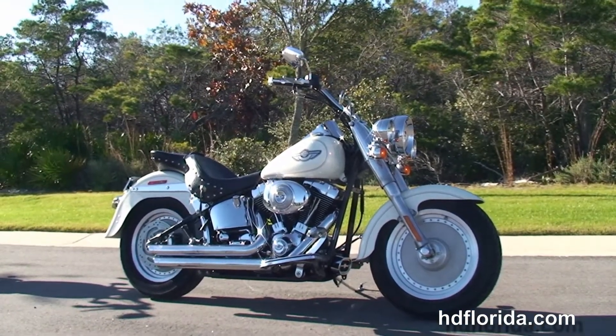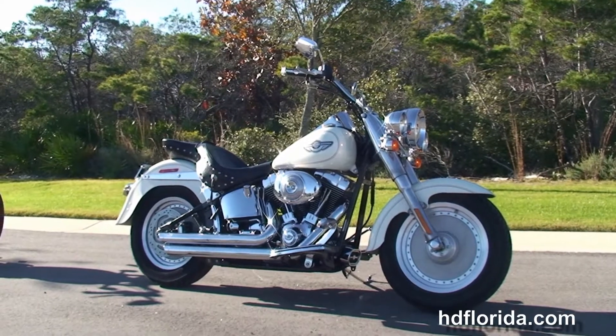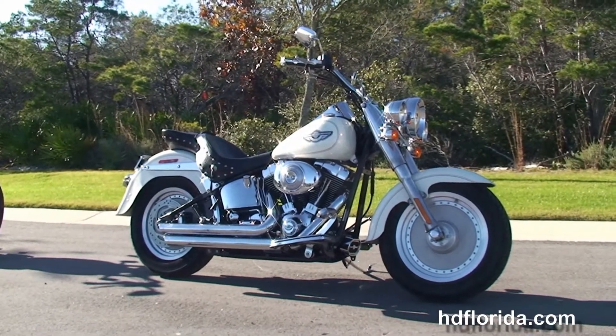We take anything on trade — cars, boats, campers, guns, property, jewelry, artwork. You name it, we take it, as long as we don't have to feed it.